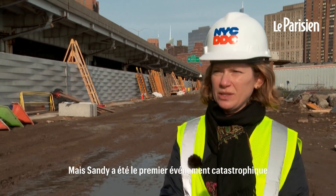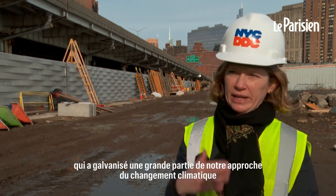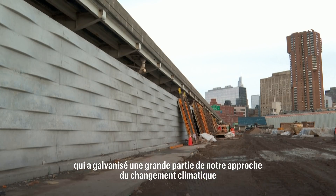For many, many years, but Sandy was the first highly catastrophic event that really galvanized a lot of the ways that we're thinking about how we approach climate change now.